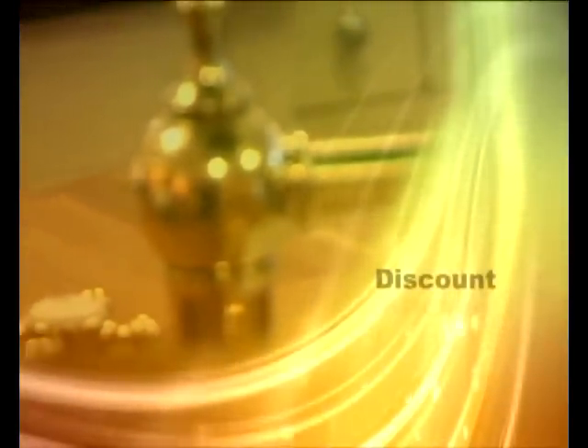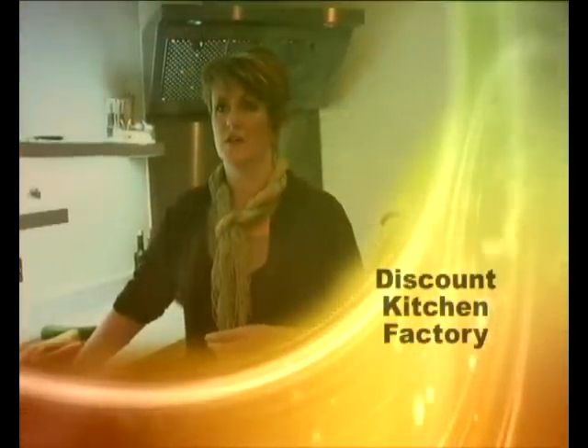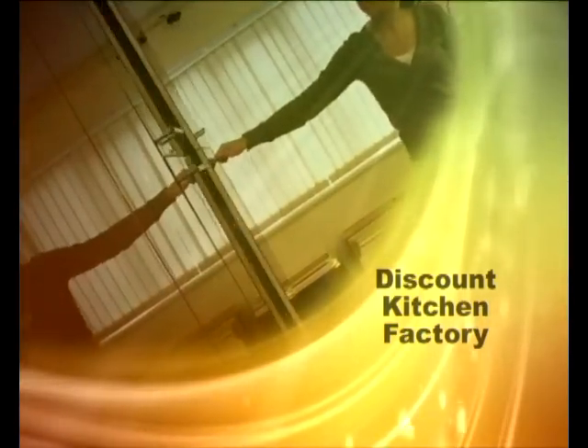Hello and welcome to the Discount Kitchen Factory website. In the next few minutes we would like to show you who we are, what we do and how you can save money on your next new kitchen, or by doing a kitchen makeover replacing the kitchen doors and worktops.